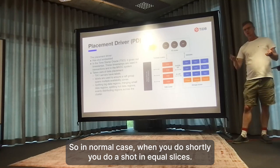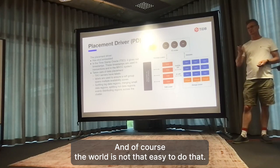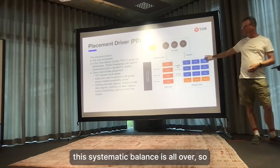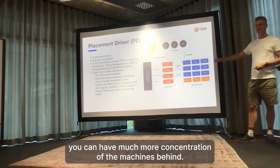In a normal case when you do sharding, you do shards in equal sizes. But the world is not uniformly distributed, so some shards might be really hot while some are not really used. TiDB systematically balances everything so you can have much more utilization of the machines.